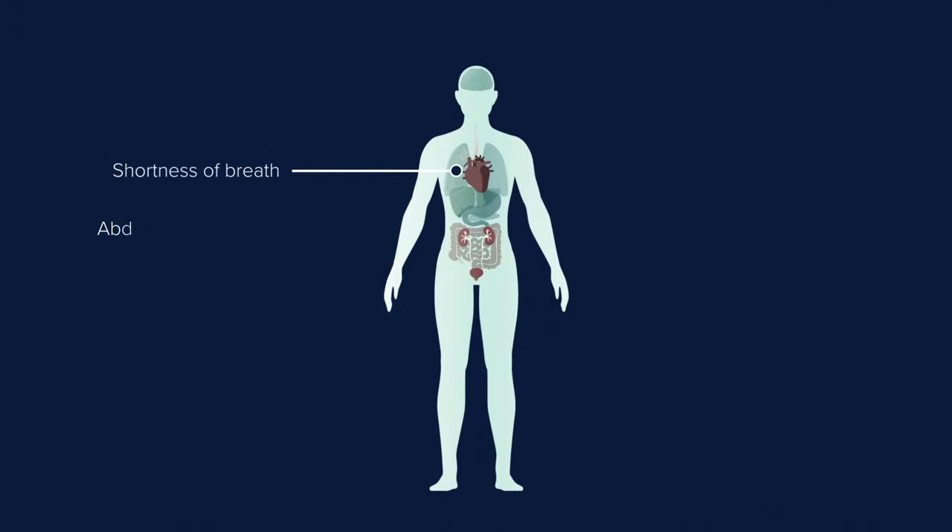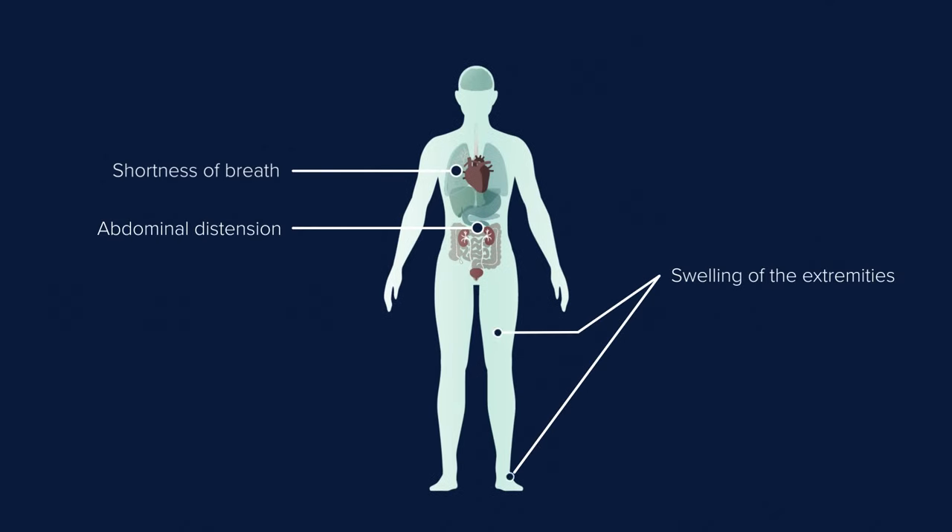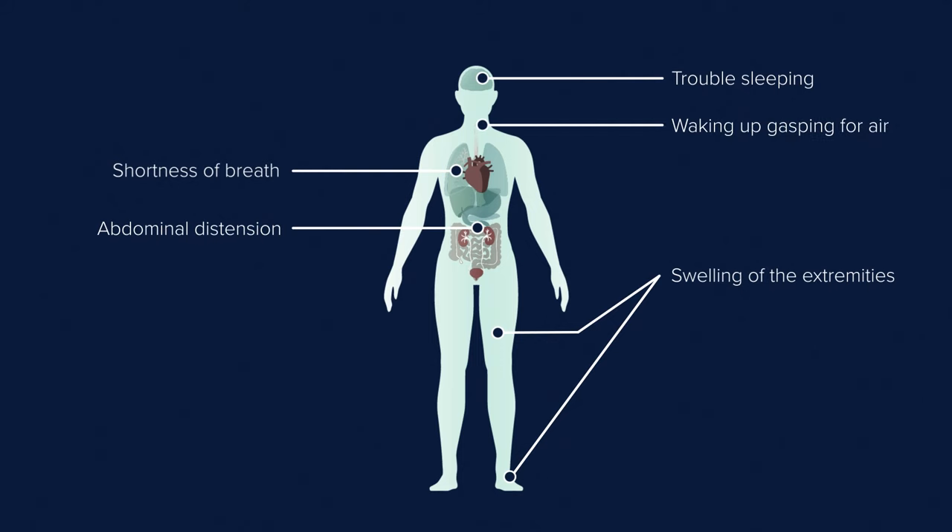Signs and symptoms of heart failure can include shortness of breath, abdominal distention, and swelling in your lower extremities. There are times when you find yourself unable to sleep at night — you need more pillows to be in a more upright position, or you wake up gasping for air.